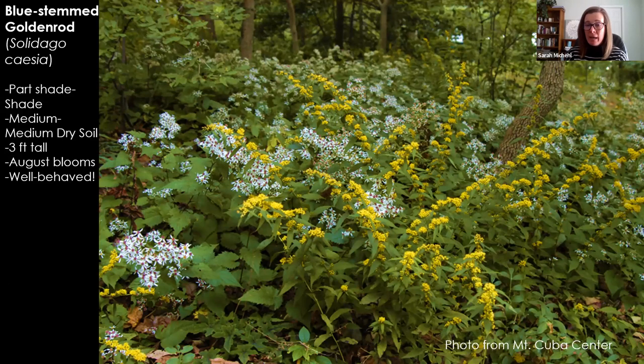And then a well-behaved late summer bloomer is blue-stemmed goldenrod, which can do part shade to shade, medium to medium-dry soil, three feet tall. And it's a well-behaved goldenrod — which you can't say very often. Most goldenrods are just crazy aggressive in a garden setting. This one has a delicate arching habit that doesn't spread crazily, and it is native to Northeast Illinois.